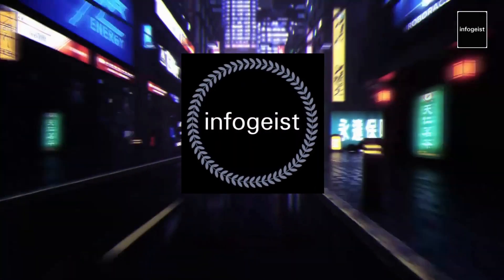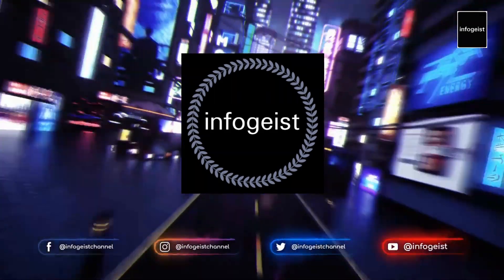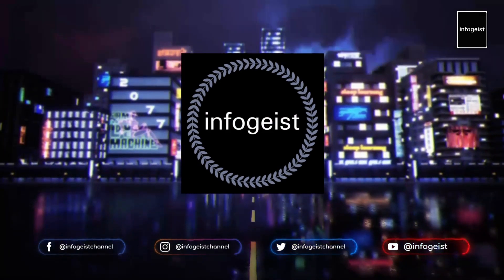If you want to indulge yourself in the world of fascinating facts and information, make sure you subscribe to this channel and click that notification bell so you never miss out on new content. Thank you for watching and we'll see you next time.